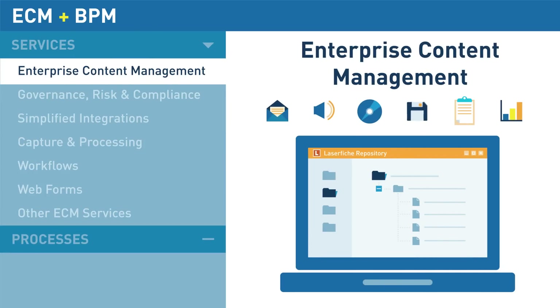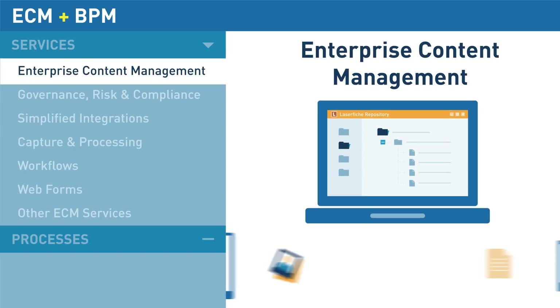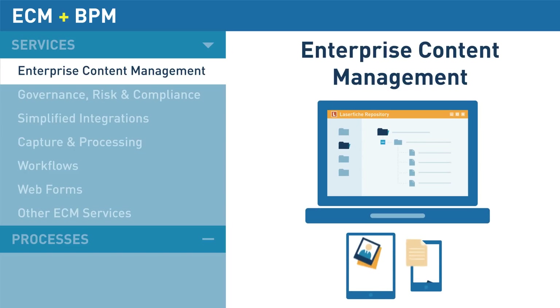Laserfiche software provides powerful tools to capture and manage documents, along with automating business processes. Documents in Laserfiche can be accessed on desktops, mobile devices, and online no matter where you are.